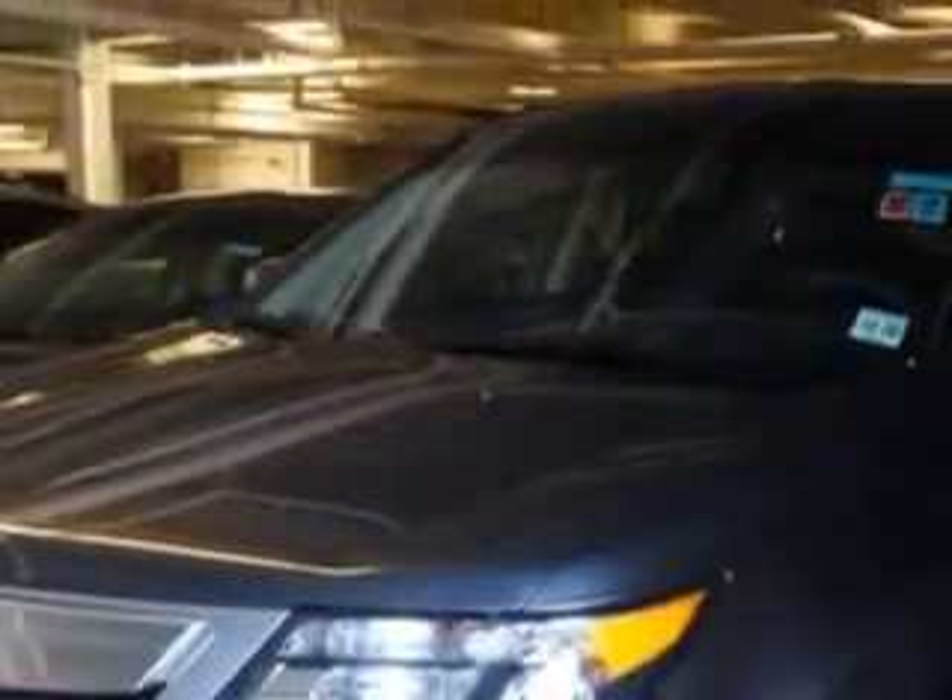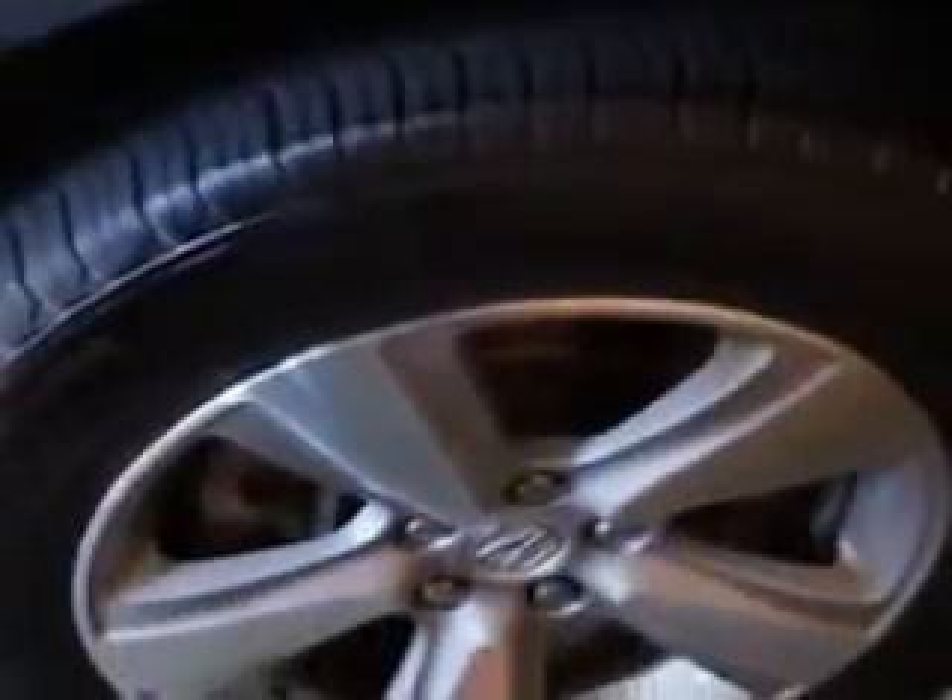Imagine driving this Grigio Metallic 2011 Acura MDX SUV all-wheel drive, equipped with a 6-cylinder engine and an automatic transmission. Enjoy an impressive 21 miles to the gallon on this family SUV with features like: